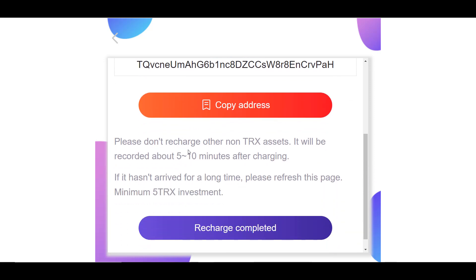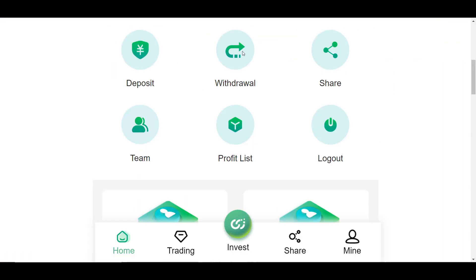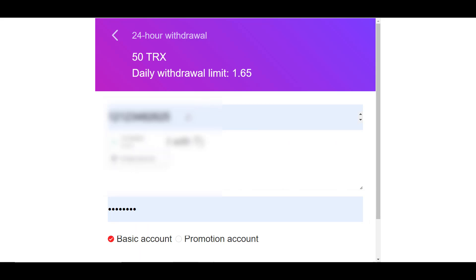Investments are usually deposited within 5 to 10 minutes, but if that doesn't happen, just refresh the page. An important thing to remember: after you send funds to the deposit address, you need to click 'Recharge Complete.' If you do not do this, your deposit will not appear in your account balance even though TronScan will show it. So don't forget to do this.